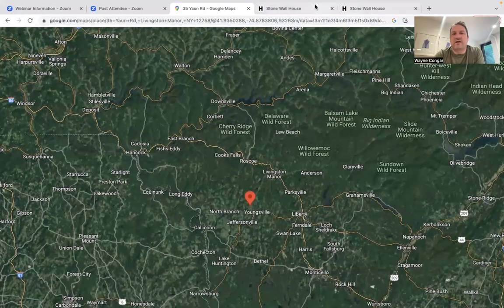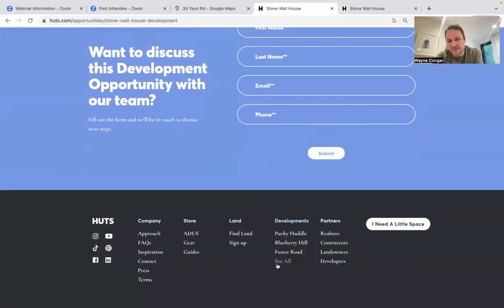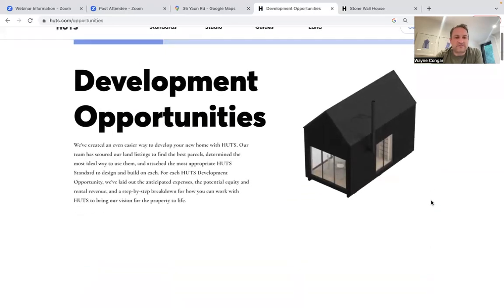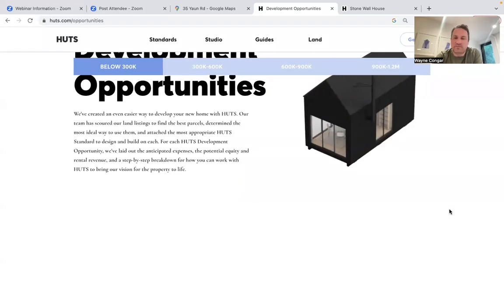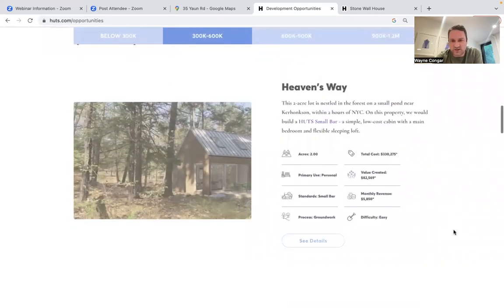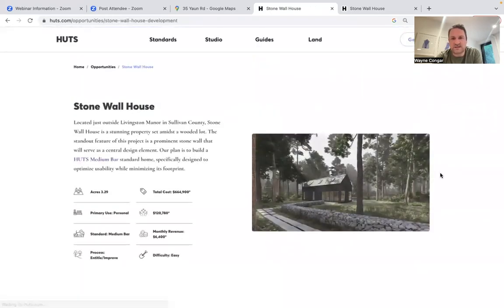Like all of our development opportunities, you can find them at the bottom of huts.com in our footer under 'Developments.' Our development opportunities are organized by price point: below $300k, $300k–$600k, $600k–$900k, and $900k–$1.2 million — trying to design opportunities for everyone and to meet your price point and your goals for your property. Let me zoom down to the Stone Wall House and open this up.